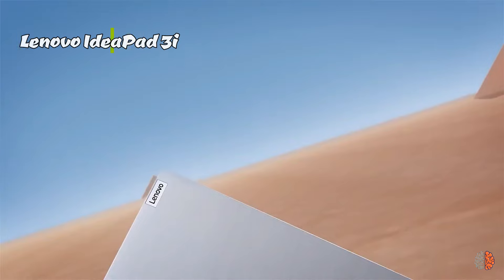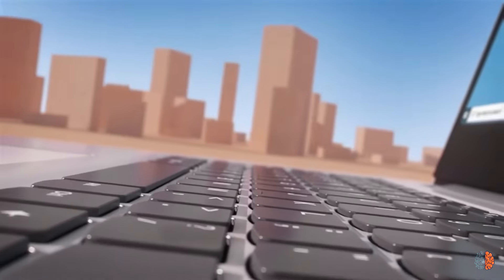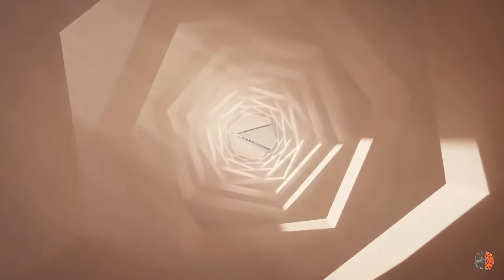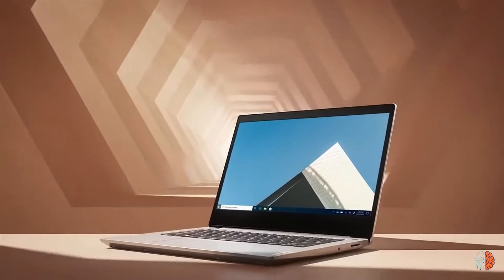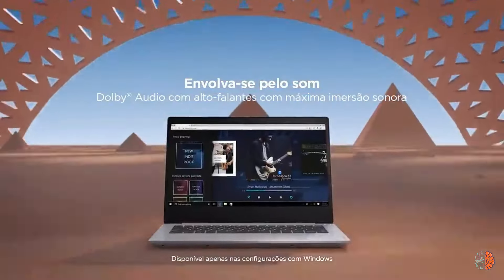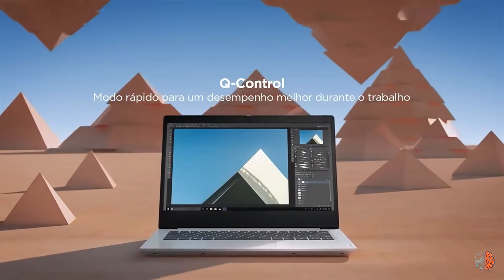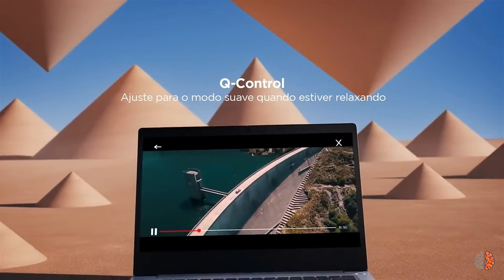Next up, check out the Lenovo IdeaPad 3i. This laptop is a multitasking beast, featuring an Intel Core i5, and you can snag it for around $450. If you're looking for a full-size, low-priced budget laptop, you could do a lot worse than Lenovo's 15.6-inch IdeaPad 3i. It's a slab of arctic grey plastic weighing 3.6 pounds. Build quality is fair, though you'll feel considerable flex if you grasp the screen corners or mash the keyboard.